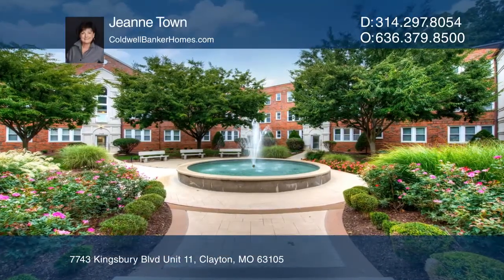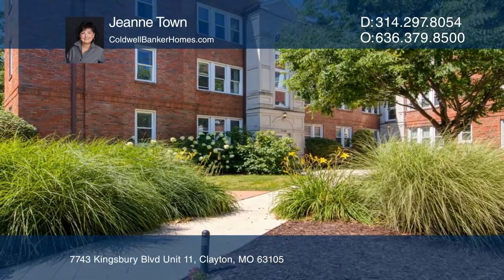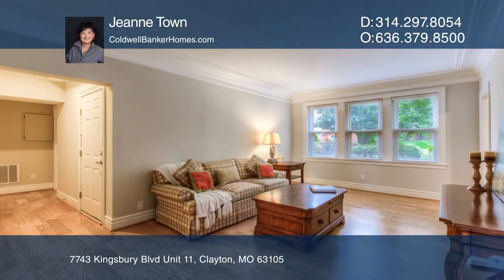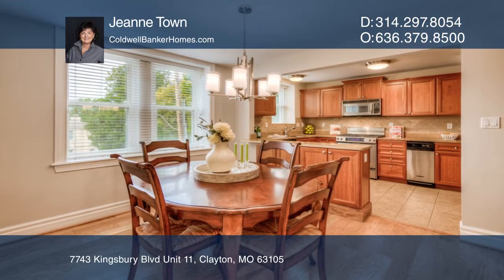Discover this pretty oasis in the heart of Clayton with award-winning Clayton Schools. This tranquil setting is just steps away from pubs, restaurants, coffee shops, and all the activities the City of Clayton has to offer.